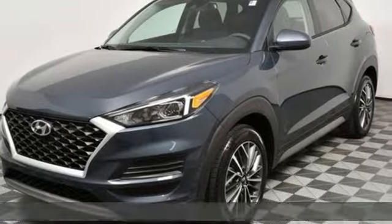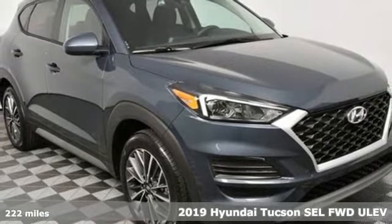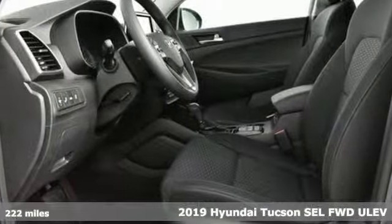It's the new 2019 Hyundai Tucson. Premium space, spirited performance, and a healthy dose of fun for all who ride inside.